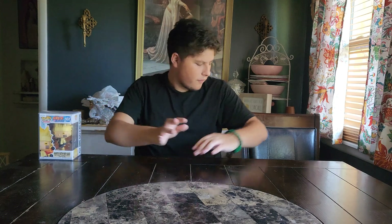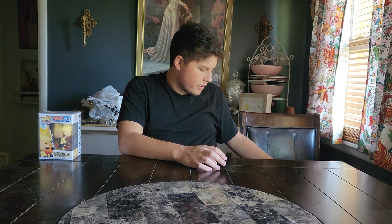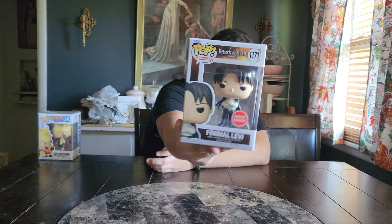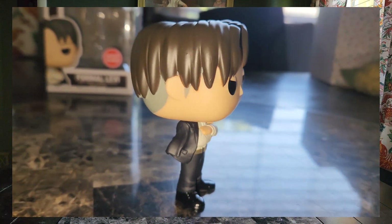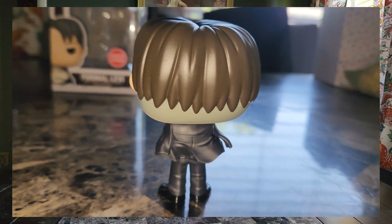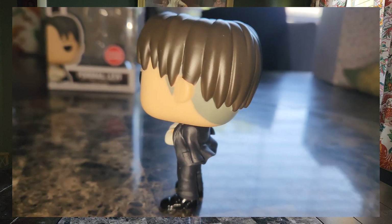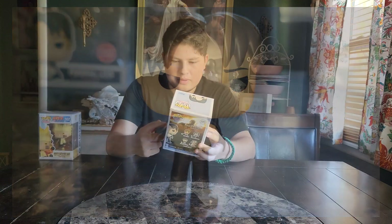Which leads us to the last figure. This is my favorite possible figure that I could have found, and I was able to get a Formal Levi. You should see the close-up right about now. This is just such a beautiful figure. I'm glad I was able to get this one. I believe there's also another version where it's just a common Levi. This is the GameStop exclusive and they had it for only $15, which is another great deal.